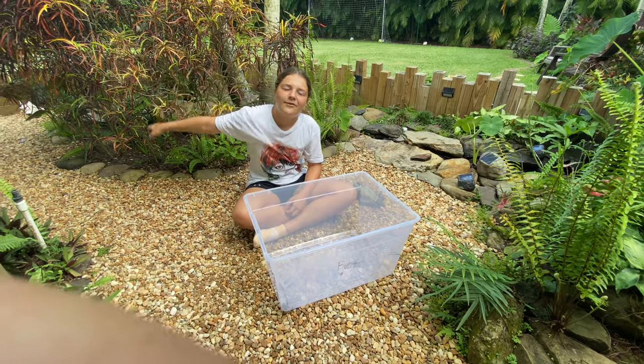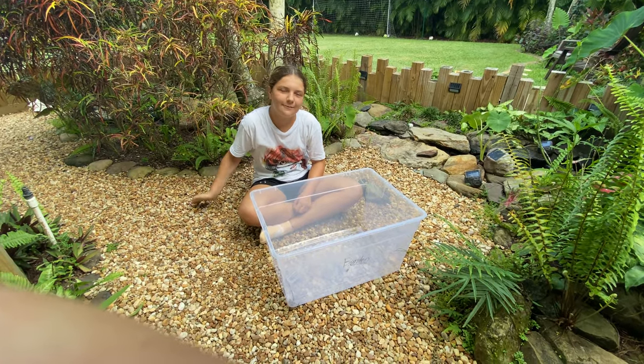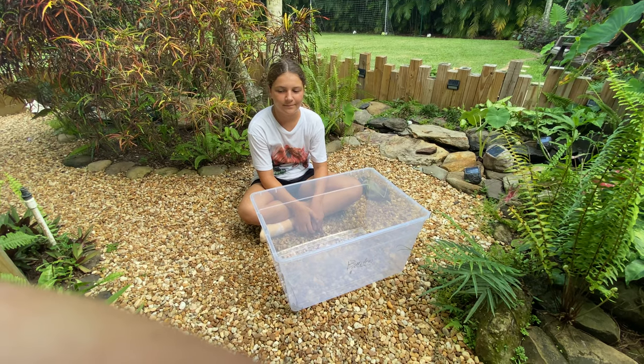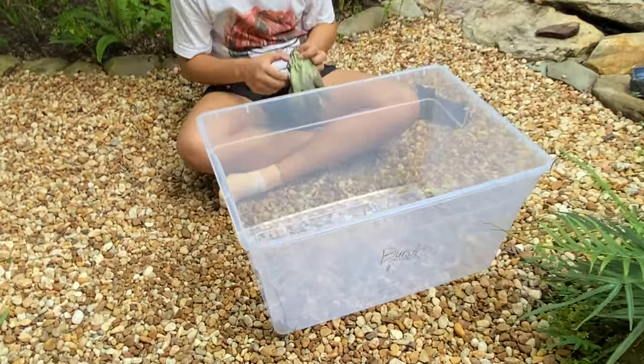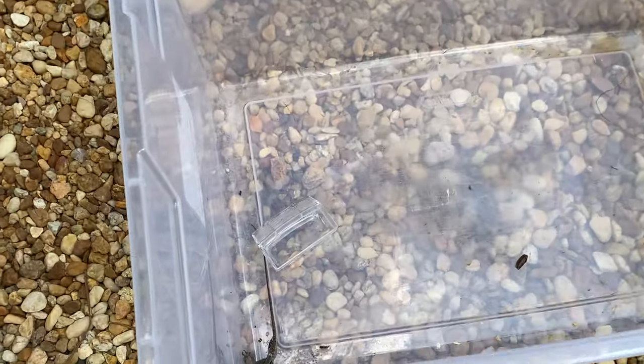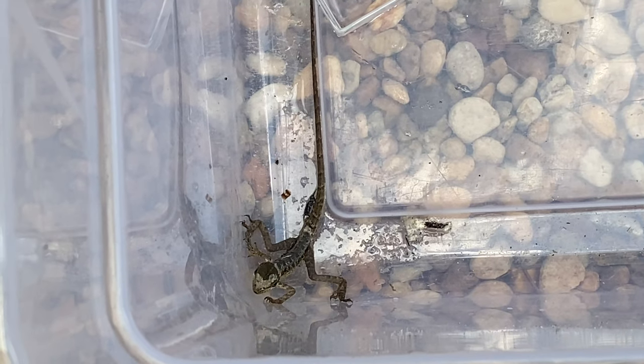Hey guys, welcome back to my Florida Backyard. Today we're going to be talking about the Basilisk lizards, but not just any Basilisk lizard — the brown Basilisk lizard. They are also called the striped Basilisk or common Basilisk lizard, but people also refer to them as the Jesus lizard or that lizard you see running across the water.